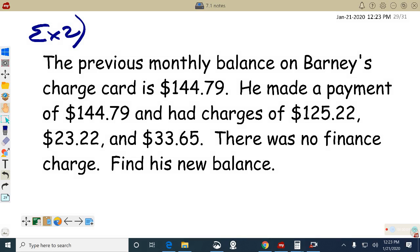The previous balance was $144.79, and he made a payment of $144.79. So he paid the whole balance — look at it.